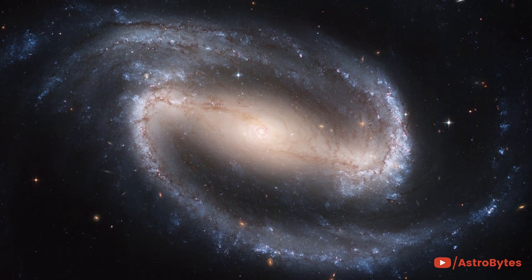This image is of NGC 1300, considered to be a prototypical barred spiral galaxy. Barred spiral galaxies do not spiral all the way into the center, but are connected to the two ends of a straight bar of stars.